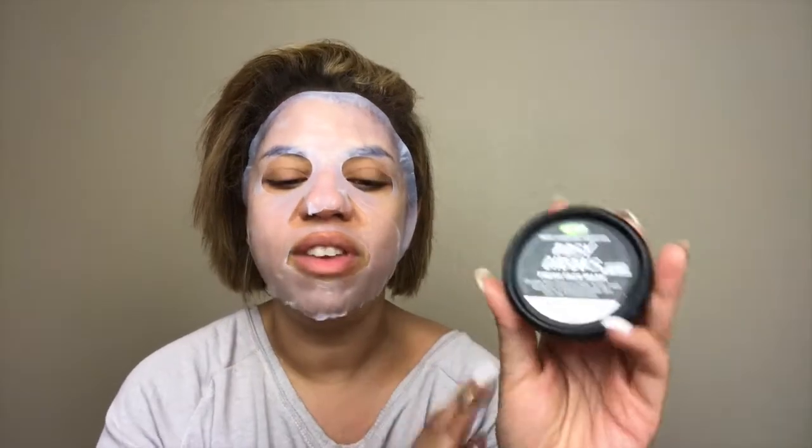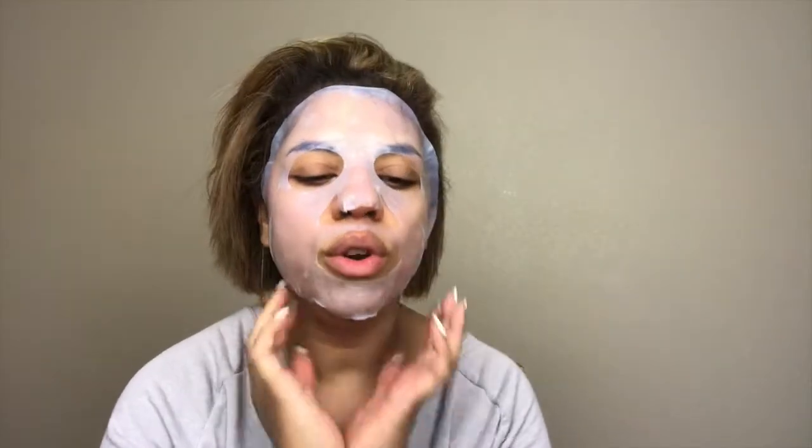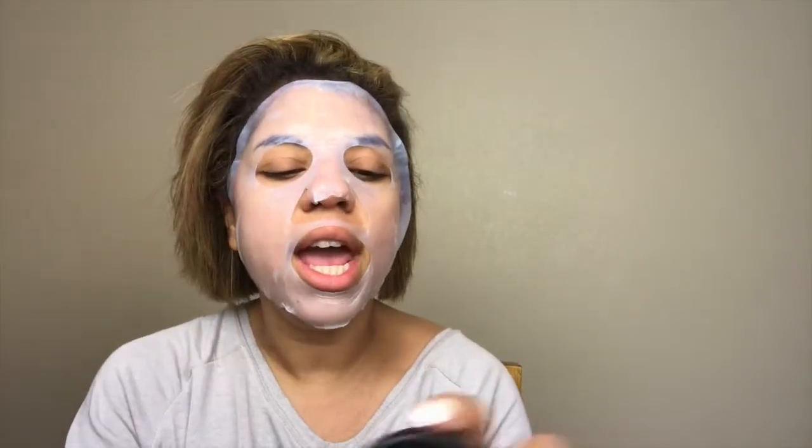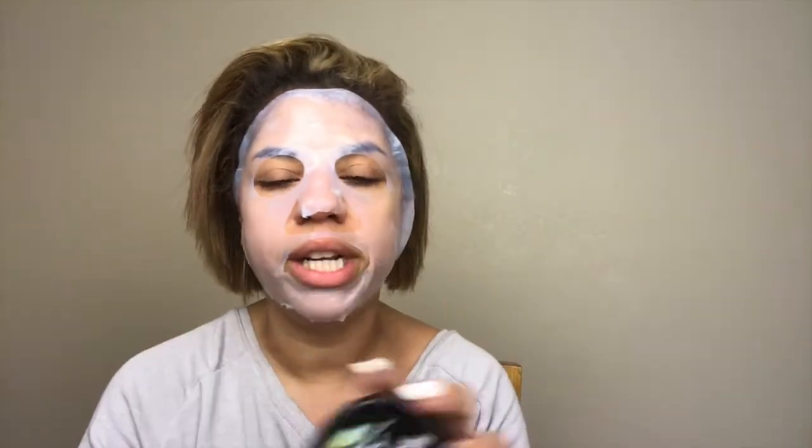My third favorite is the Rosy Cheeks mask from Lush. It completely evens out your skin tone, leaves your skin looking bright, and calms your skin down. When I first heard it 'calms your skin,' I thought it sounded like a gimmick — but it actually leaves me feeling calm and relaxed, and it evens out redness and discoloration. One important thing: you can only get it in-store at Lush. It's made fresh and only lasts about two weeks, so you can't order it online. It sells out frequently, so always call ahead.